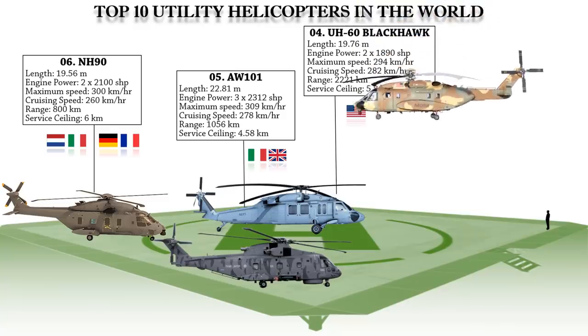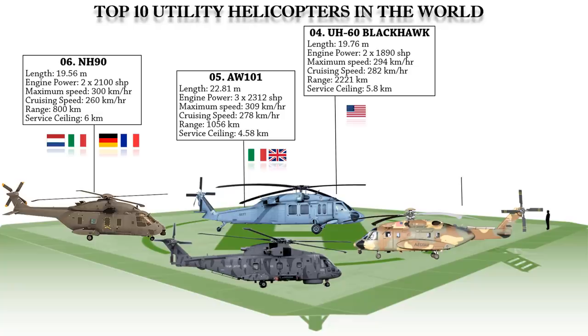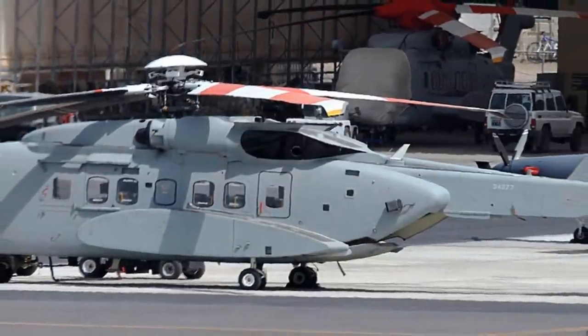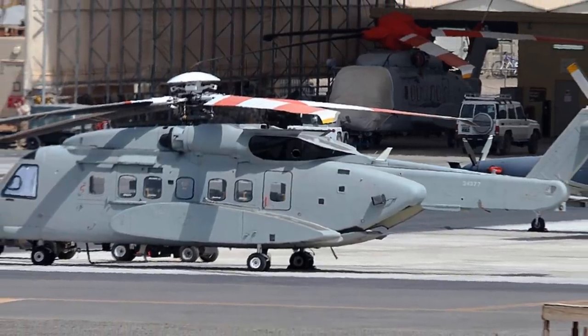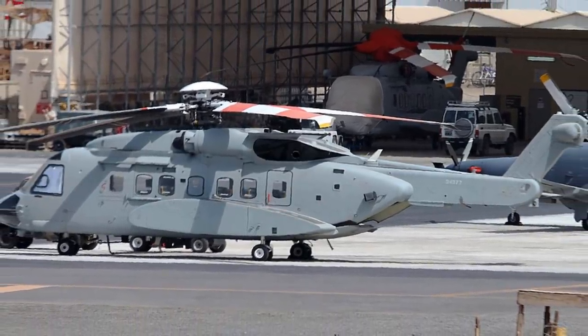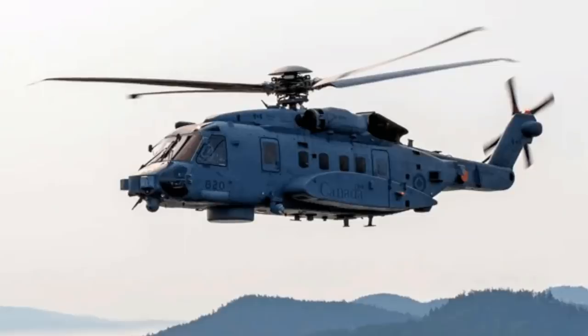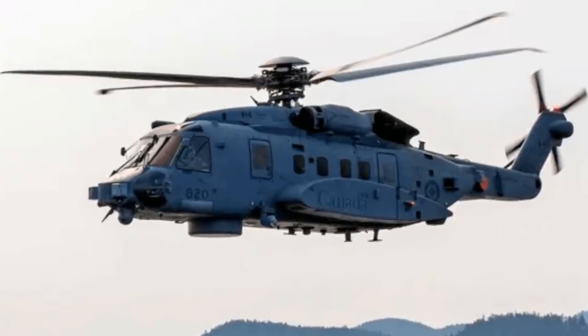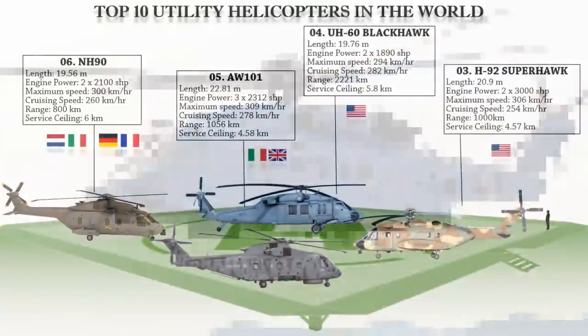At number 3 we have the H-92 Super Hawk, an American twin-engine medium-lift helicopter built by Sikorsky aircraft. It is a military version of the S-92 capable of carrying 22 troops, and can be configured as a tactical troop transporter, an anti-submarine warfare helicopter, or a search and rescue helicopter. The helicopter features a spacious cabin, excellent survivability, long-range capability, and can fly at any time in all weather conditions.